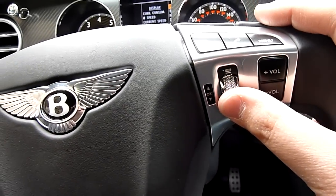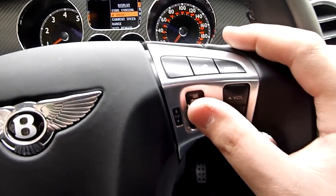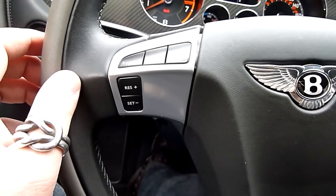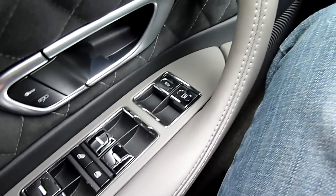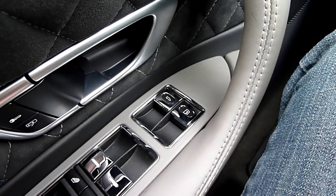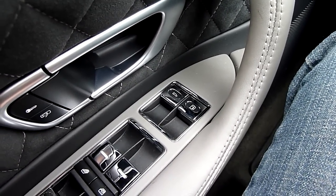The steering wheel itself has an option to change what's being displayed in the middle, as well as your standard phone options, volume, and the ability to access cruise control. On the Continental, in addition to the window controls on the side, you also have the ability to open the trunk. And this is the fuel door button — I know a lot of people when they initially get one get confused about where it is.